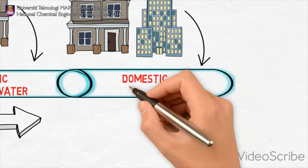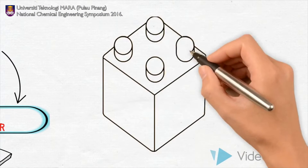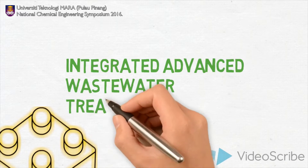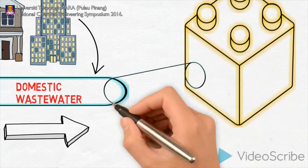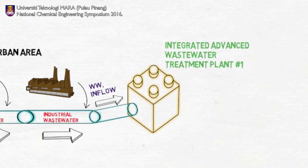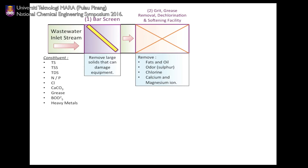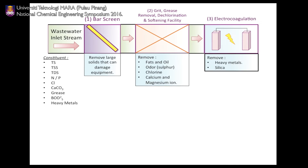This solution will only require the current wastewater treatment plant to modify its process flow and operations to suit this new process system, thus reducing setup costs. Upon collecting the wastewater from the urban area, it will directly enter the facility, where it will go through grease and grit removal and the chlorination facility to remove critical wastewater constituents like oil, fats, and chlorine. The wastewater will also be treated using eliminators made from inorganic compounds, then undergo electrocoagulation to remove silica, heavy metals, and other contaminants that might affect industrial equipment efficiency.